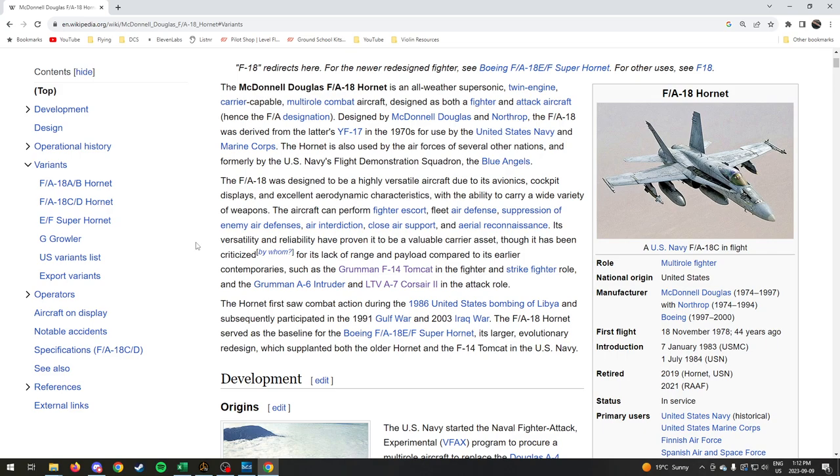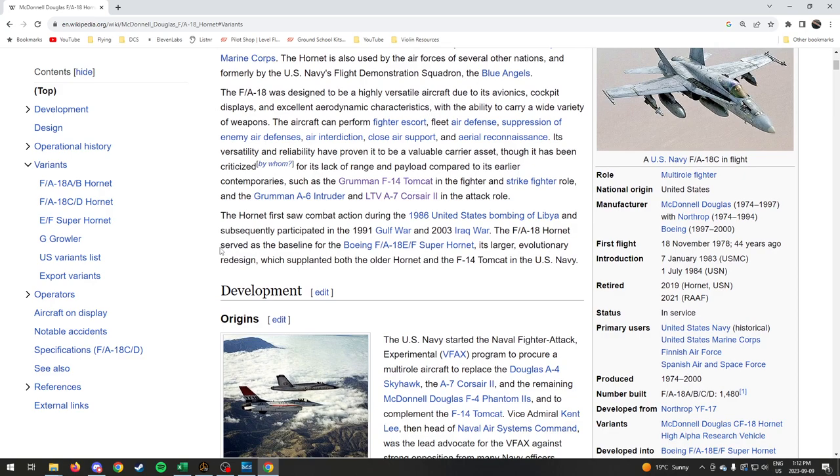That is why we are learning this aircraft — because of the fact that it can do all of these things in real life and in DCS. It gives you the most things to do in DCS. It's just the coolest aircraft ever. It's my primary aircraft and the Navy's primary aircraft.